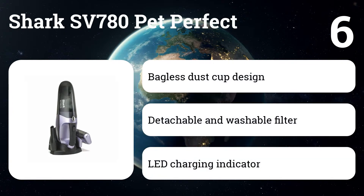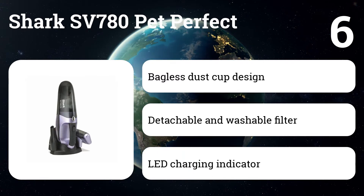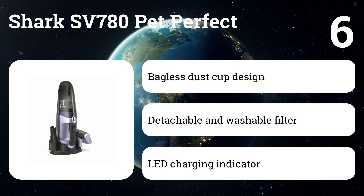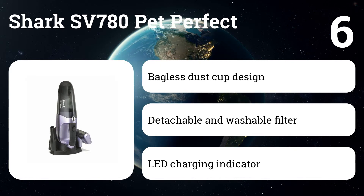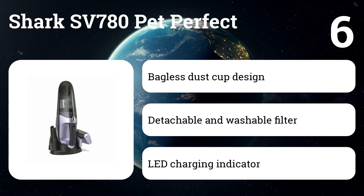Number six: the Shark SV780 Pet Perfect. This cordless hand vac is a handy tool to help you keep your home clean. It can easily suck up messes and has a bagless dust cup design. The Shark hand vac features Twister Cyclonic Technology to maintain strong suction, and it has a detachable and washable filter.